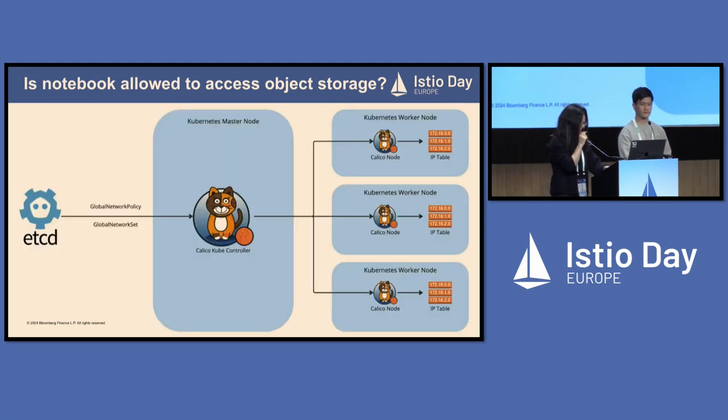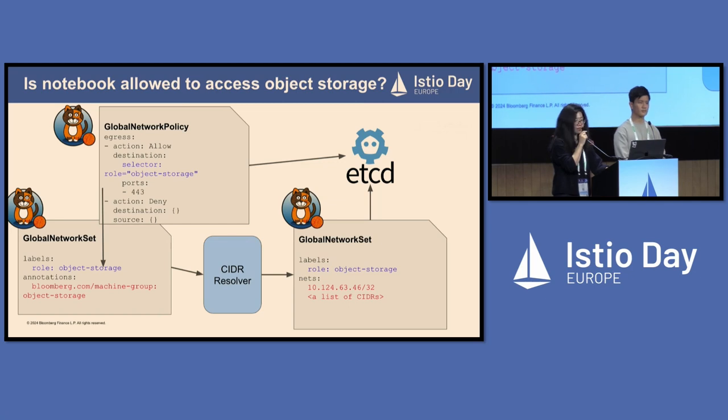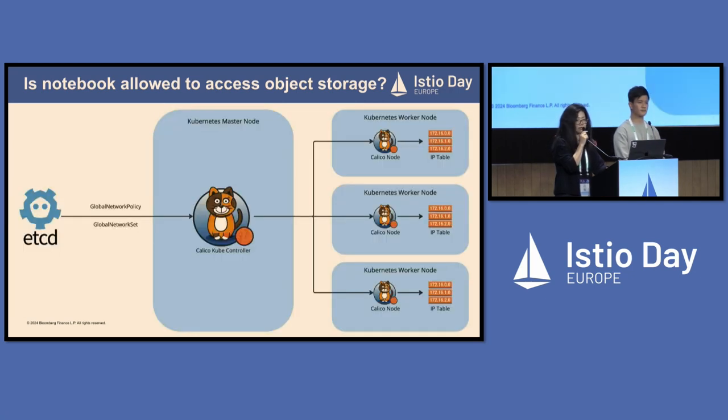These policies and network sets are saved in the Calico etcd. The Calico kube-controller synchronizes all the policies and network sets and syncs them to the Calico node. The Calico node is a DaemonSet running on all Kubernetes worker nodes. It understands the network policy and translates it into host machine IP tables rules, achieving egress control.